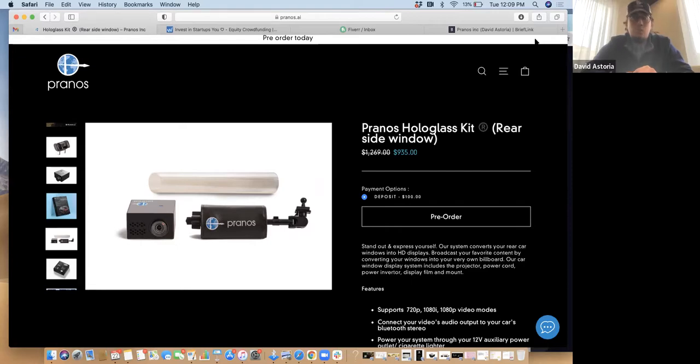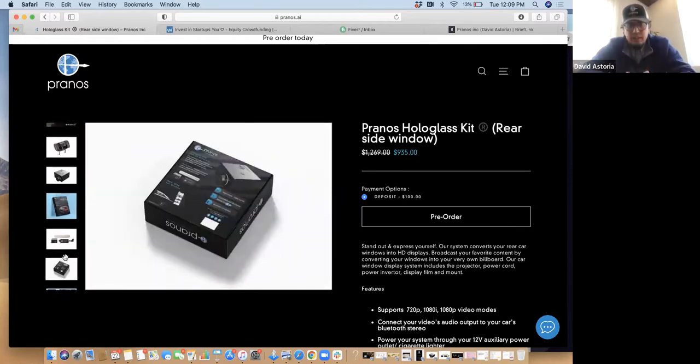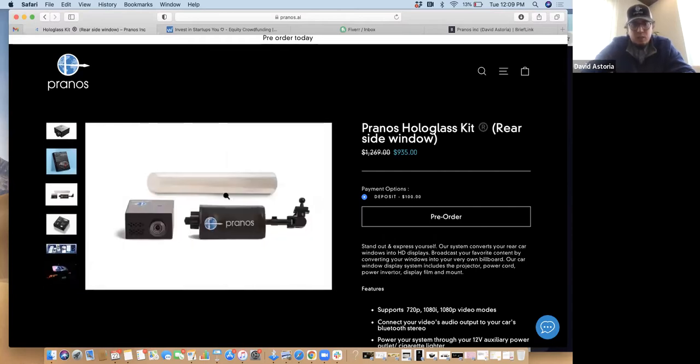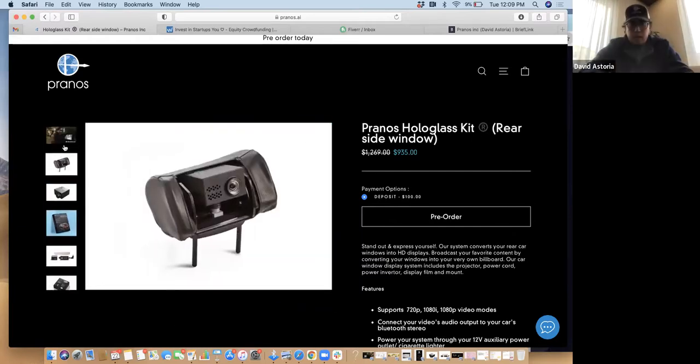This is our new package design. The whole idea is for the customer to be able to get this and install it themselves. This is our rear side window mount, and up here is the rear windshield mount. You take off your rear headrest, put this on, and you should be ready to go.